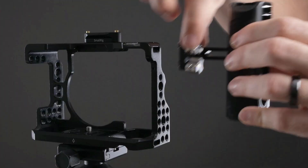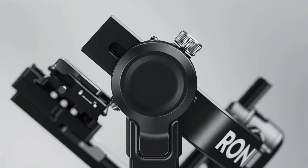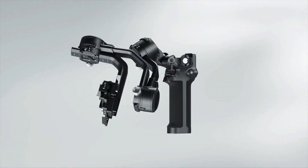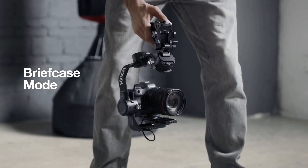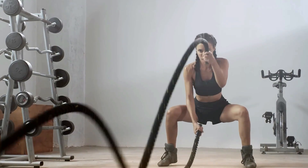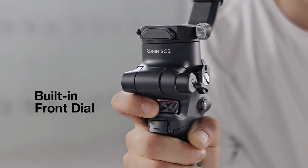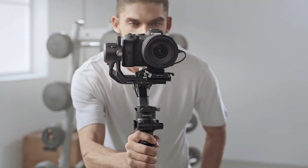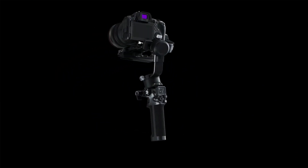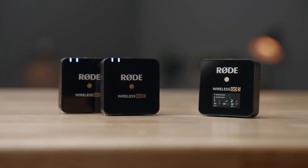DJI RSC2: if you're serious about video and want to capture stabilized footage without breaking the bank, then the RSC2 from DJI strikes a great balance between cost and features. Able to take a payload of three kilograms, the gimbal folds away to make it travel friendly. The gimbal, which tips the scales at just 1,216 grams, can rest on the supplied tripod foot and boasts an epic battery life of up to 14 hours from a single charge.